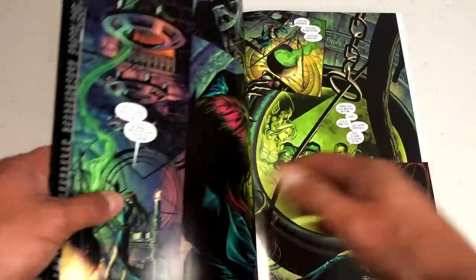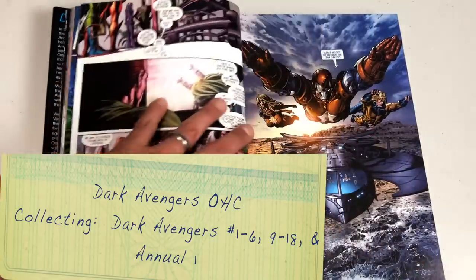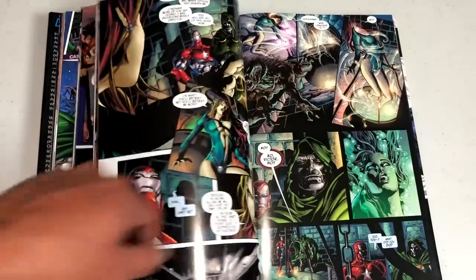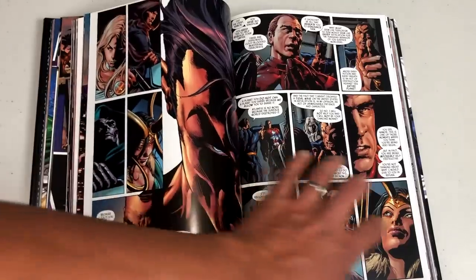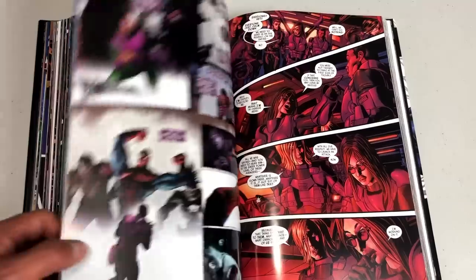Let's talk about Dark Avengers by Brian Michael Bendis, joined by Mike Deodato Jr., who of course was with Warren Ellis. Some characters from Warren Ellis's Thunderbolts leaped into this book. It's a mockery — a twist on the classic Avengers lineup: Wolverine is Daken, Ms. Marvel is Moonstone, Spider-Man is the Mac Gargan Venom, Hawkeye is really Bullseye, and Norman Osborn leads them as Iron Patriot — a mashup of Captain America and Iron Man. They're joined by Ares and the Sentry to make up the Dark Avengers.